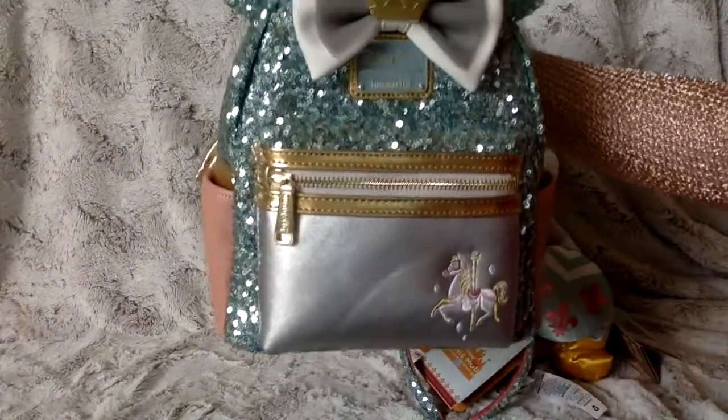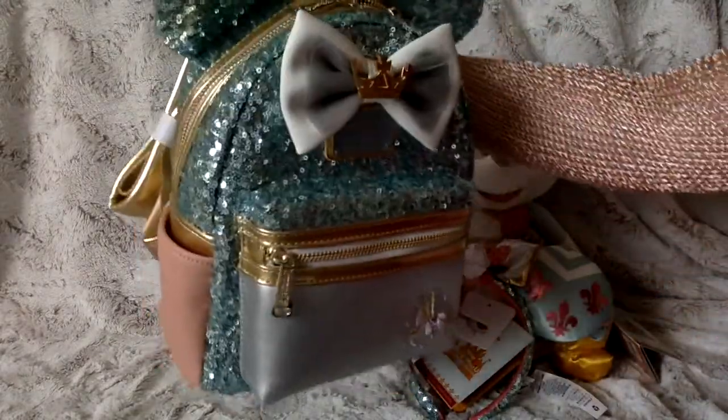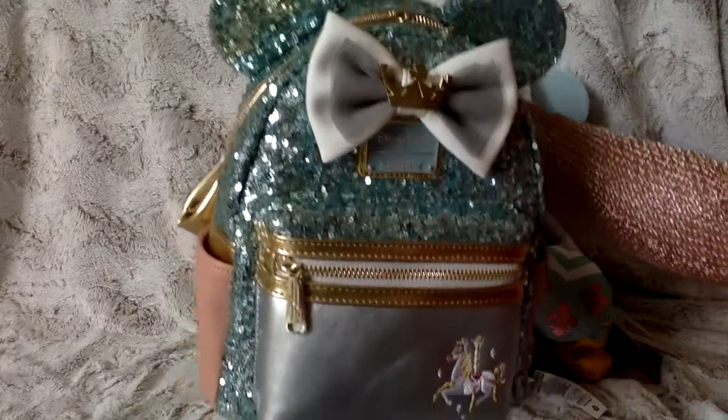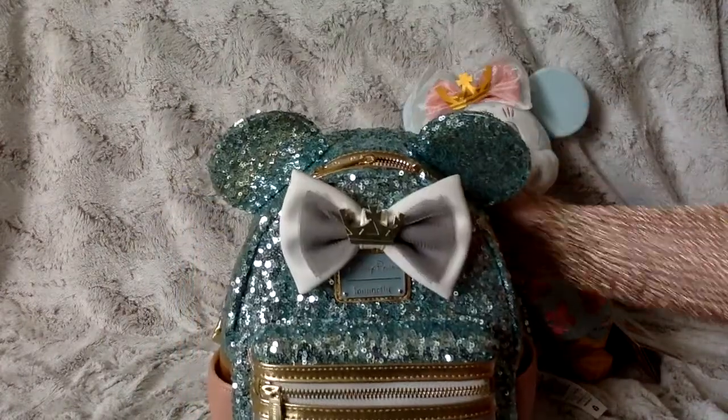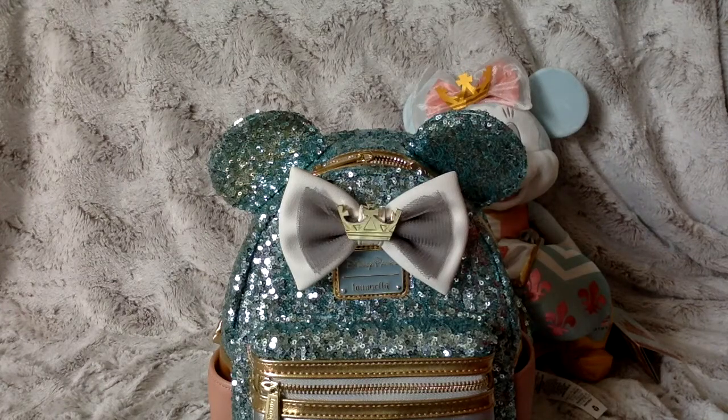The contrast just makes this bag that much more gorgeous and unique — really just a stunning, stunning bag with all the features it has. I just have to say that I'm so grateful and appreciative of my friend for allowing me to purchase this.